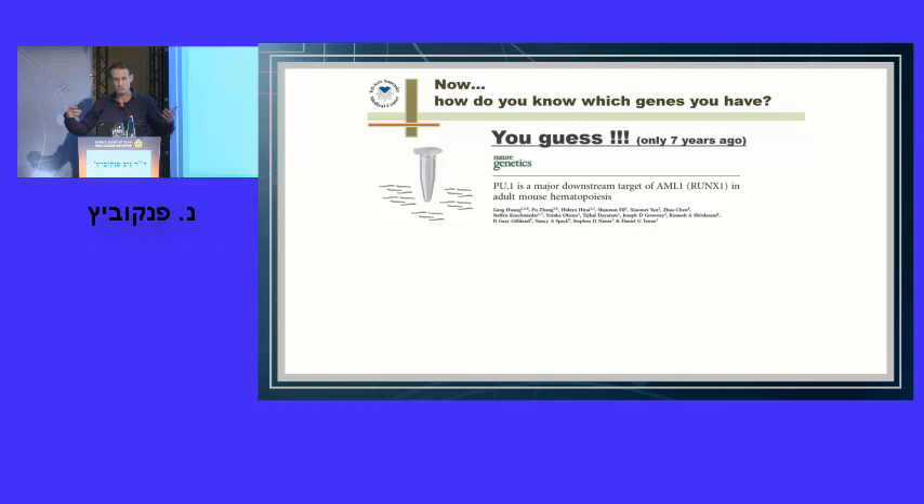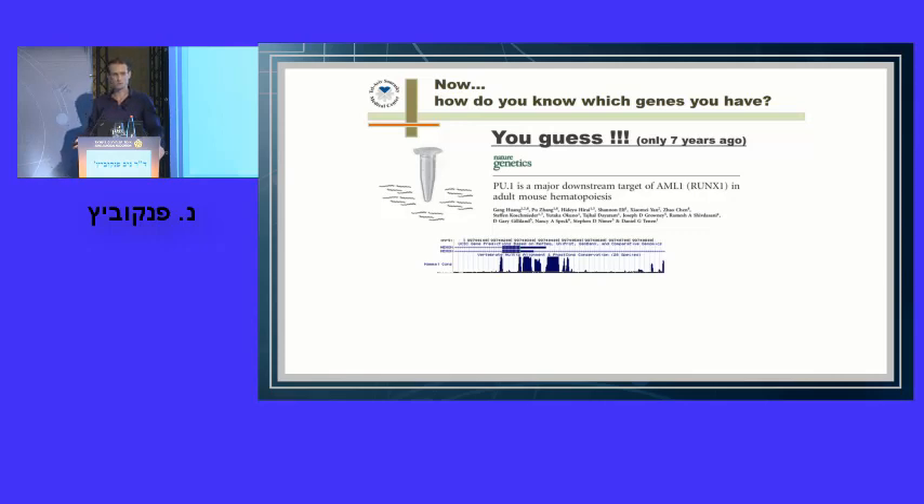To validate the binding site, we examined other genomes through evolution. If this specific ACC-ACA was conserved in this location through evolution, it's likely a meaningful RUNX1 binding site. Indeed, it was conserved across opossum, armadillo, mouse, and monkey genomes. This increases the likelihood that the ACC-ACA is truly a RUNX1 binding site. You then design PCR primers for this region and a control non-specific region, and show enrichment in your ChIP sample compared to control. And you have a RUNX1 target gene — searching under the flashlight.